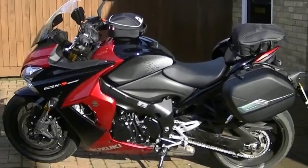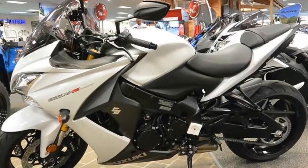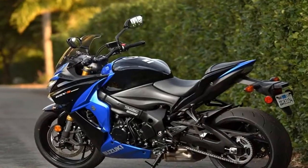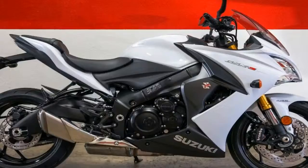The bike also has some updates to the engine and clutch, as well as some other minor changes. The relatively long-stroke 999cc engine, based on the K5 GSX-R 1000, is still present.